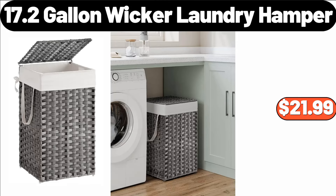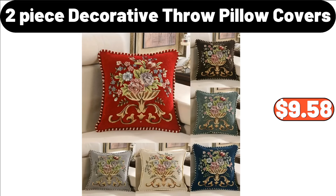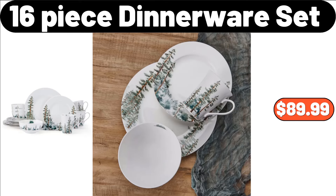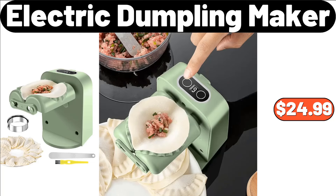17.2 Gallon Wicker Laundry Hamper, $21.99. Microfiber Floral Printed Lightweight 3-Pieces Bed Spread, $21.99. 2-Piece Decorative Throw Pillow Covers, $9.58. Kitchen Baker's Rack, $46.99. 24-Inch Wooden Poly Leaf Rake, $8.99. 16-Piece Dinnerware Set, $89.99. Plastic Refrigerator Storage Box, $1.35.